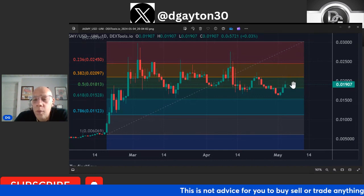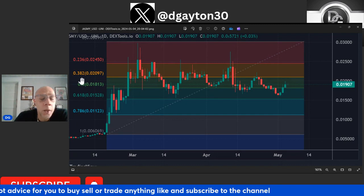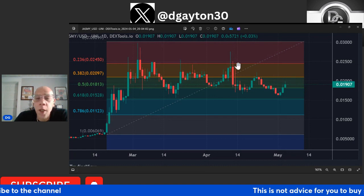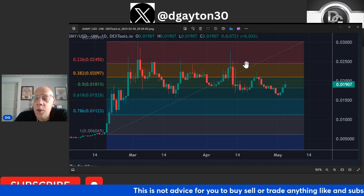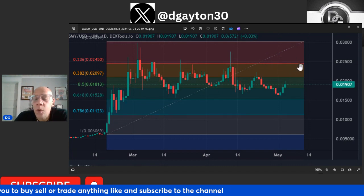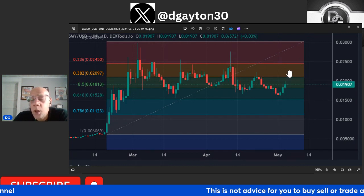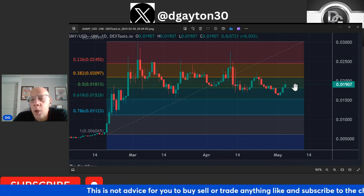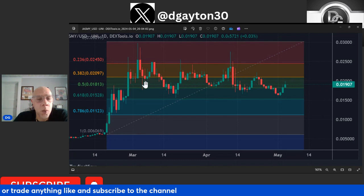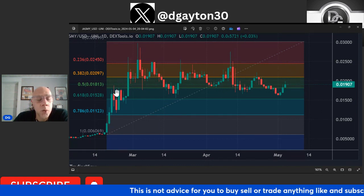So we're at that $0.018 level right now, and it's definitely going to head back up to the two-cent level, which is right around the 0.38 Fibonacci line. We definitely want to test that 0.38 line and see if we can bust through that 0.236 line. That's what I'm watching for — if we can get past that two-and-a-half cent level, we're really going to have a positive move to the upside. If not, we're going to continue to play around between that two-cent and $0.017–$0.018 level, just bouncing through this channel.